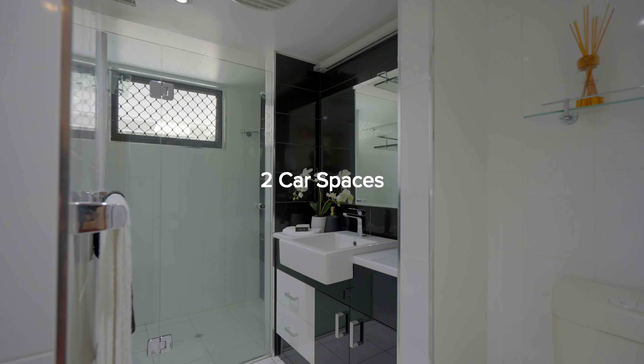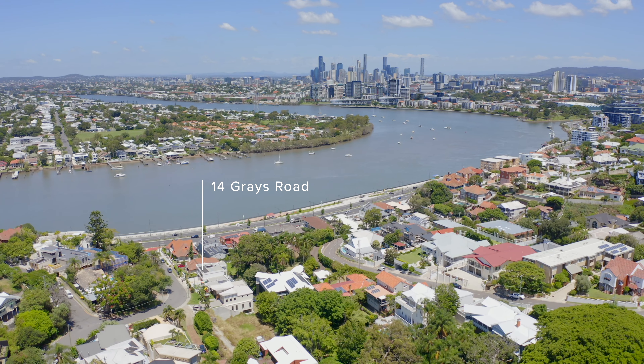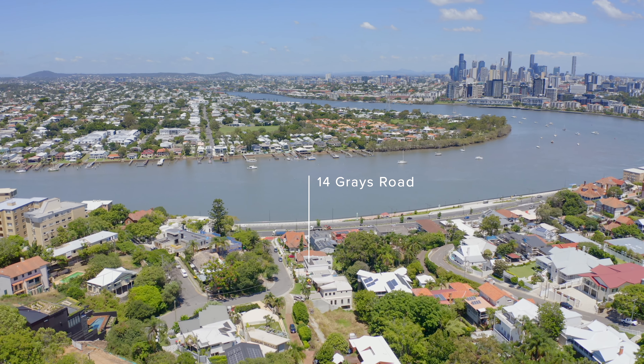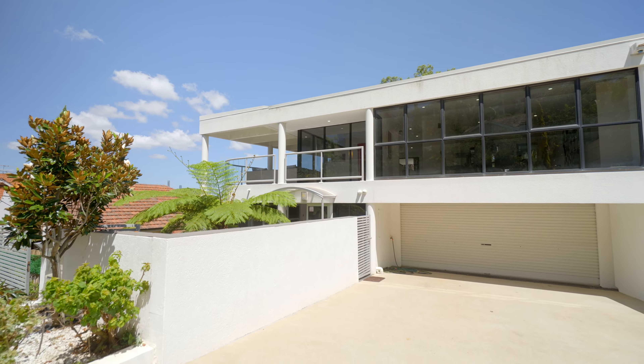The property also features a double garage, air conditioning, and intercom access. We're situated within the highly regarded Ascot State School catchment and near public transport, with easy access along the boulevard of Kingsford Smith Drive. It's a low maintenance garden and easily compares with an apartment with that lock-up-and-go feeling.